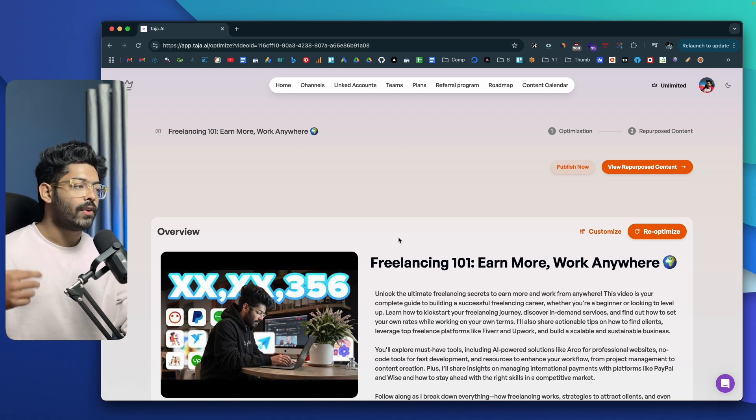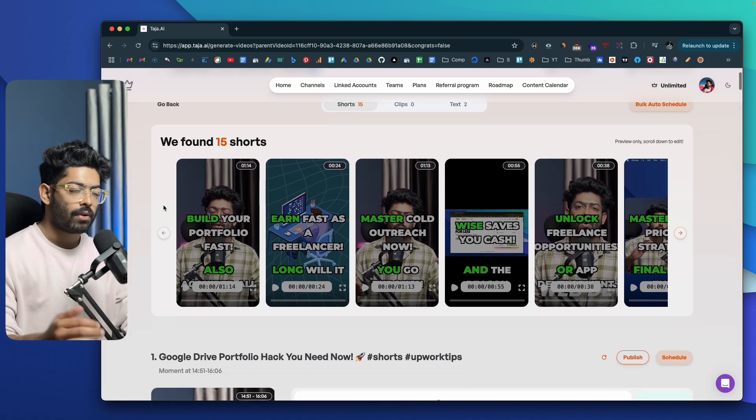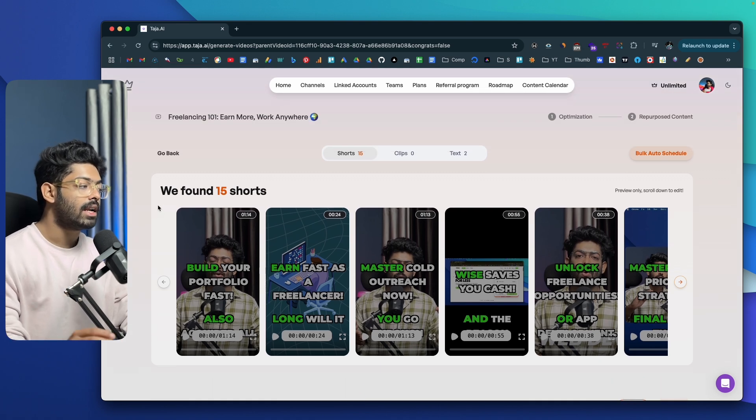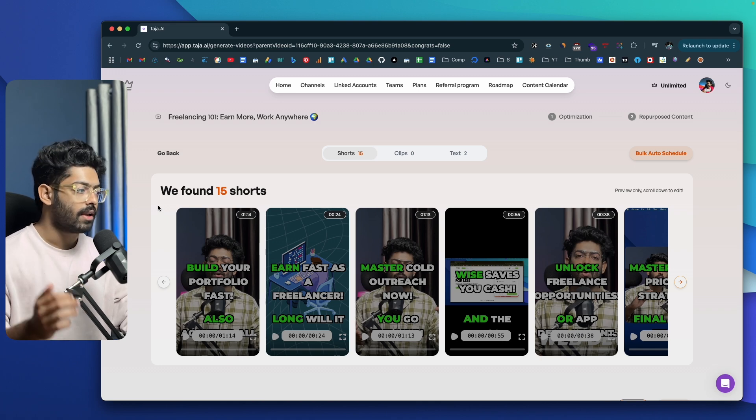Next up, my personal favorite feature of Taja AI — I can repurpose my long video into multiple different videos and textual content. For example, I could turn a 10 or 20-minute video into multiple short-form videos, blog posts, X threads, and even LinkedIn posts. Once the processing is done, I can click on 'View Repurposed Content' and the AI will analyze the entire content and repurpose it into multiple other types of content. This 20-to-30-minute video was selected, and the AI has created 15 short-form clips I could upload or publish in a single click.